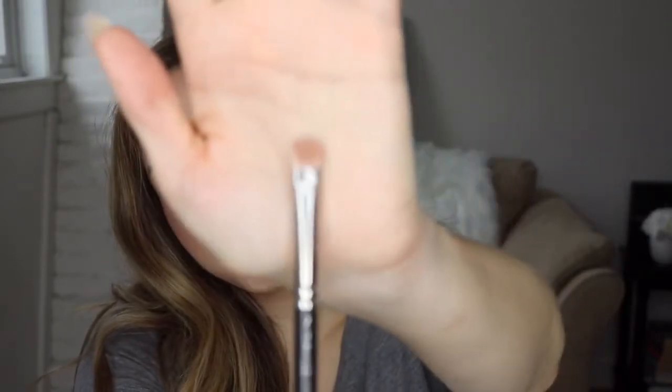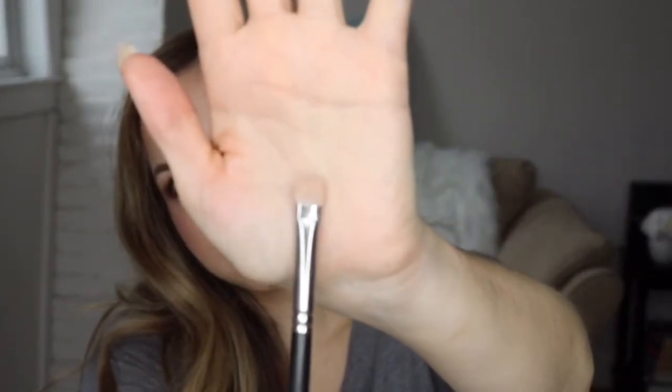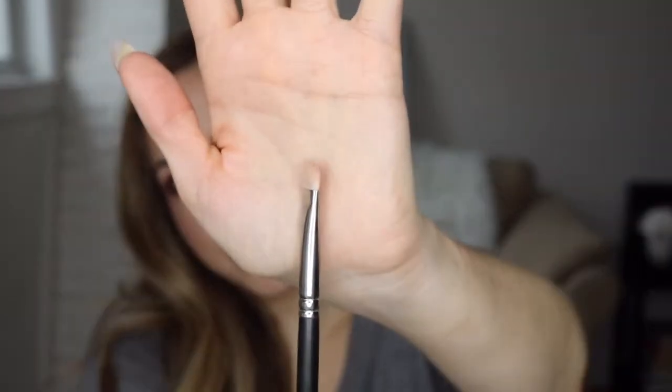So when it comes to applying product on the lid, I love the MAC 239. It's shaped sort of like — there we go — it's a flat brush, as you can see. I like to use one side to pack product onto the lid. I find that I like this one because it's so tiny that you can be very precise with it. There are tons of flat eyeshadow brushes out there, so you don't have to get this one in particular, but get a flat eyeshadow brush that's a little bit tiny so that you can be very nice and precise with it.